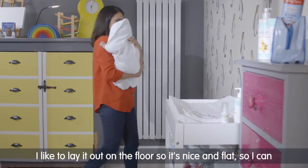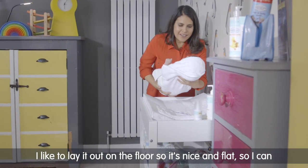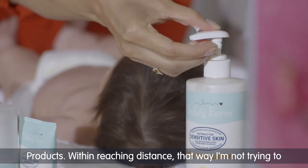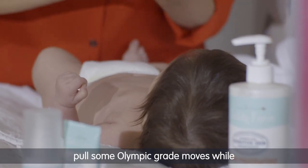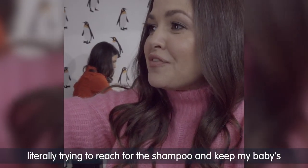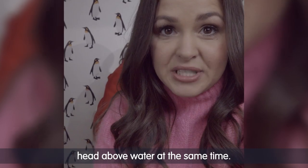My top tips. Towels — I like to lay it out on the floor so it's nice and flat, so I can just lift the baby out the bath and onto the towel. Products within reaching distance — that way I'm not trying to pull some Olympic-grade moves while literally trying to reach for the shampoo and keep my baby's head above water at the same time.